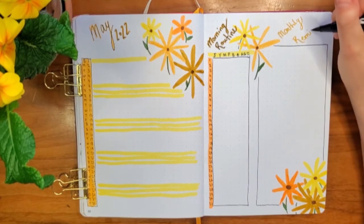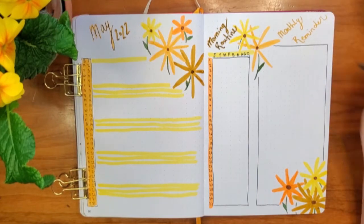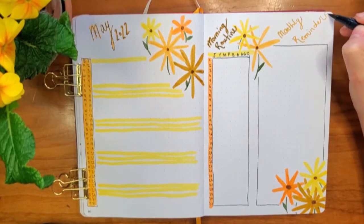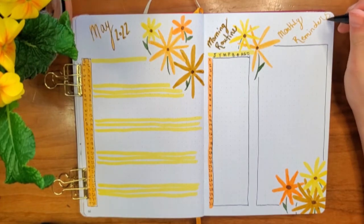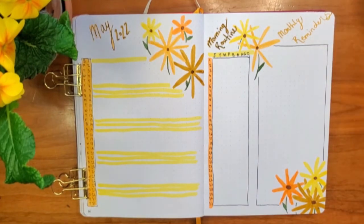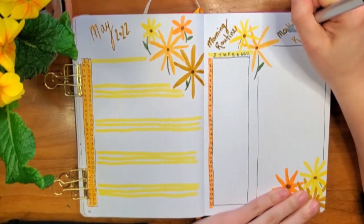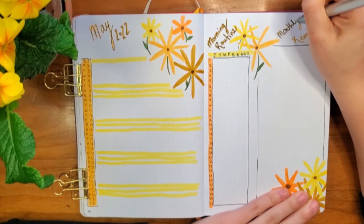Something that is a little different as well is I've kind of thrown out using rulers. It's not that I don't like straight lines — it's that the mental ease that comes with freeing myself up from being super precise is more valuable to me than having super straight, clean, linear lines. For me, being able to sit down just with some felts and a pen and whip up a fun new monthly spread is really rewarding and satisfying.